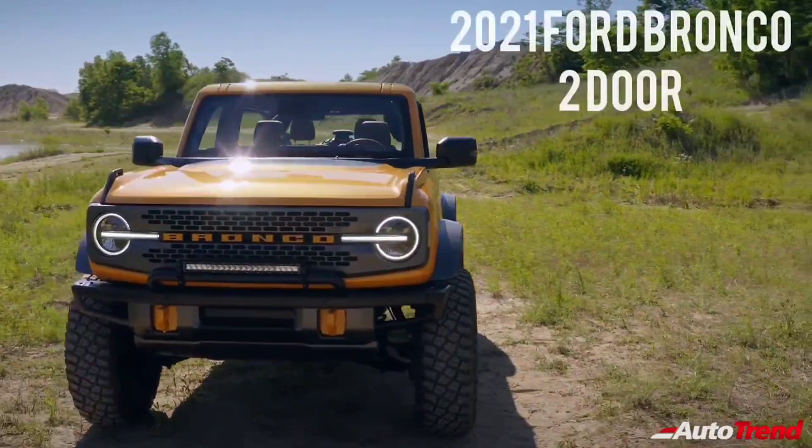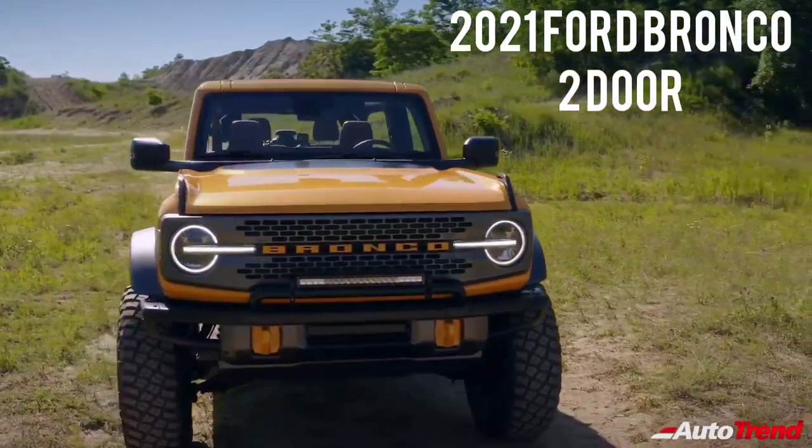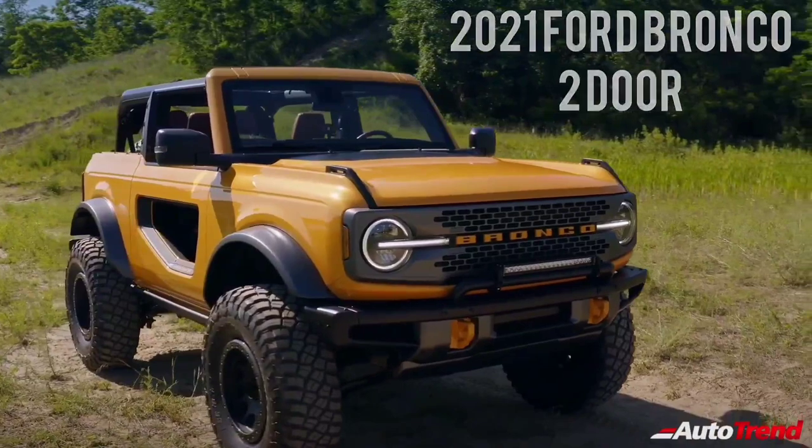Hello everyone, welcome back to Autotrend TV. Today I would like to talk about the newly unveiled Ford Bronco family of rugged off-road vehicles.